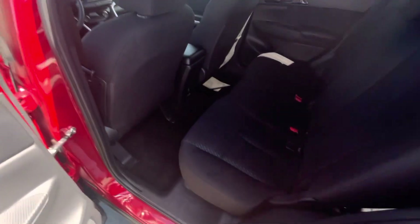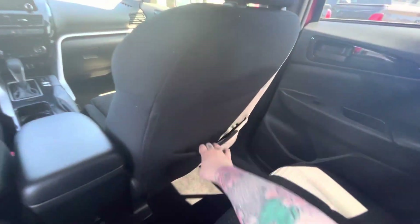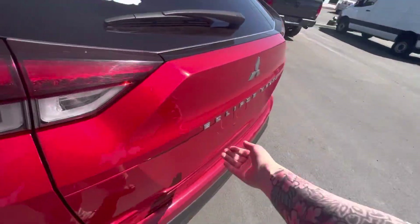There's tons of space back here. I'll jump in so you guys can see — I'm six foot and I have so much space, it's amazing. You've got your cubbies on the side and a 12-volt power outlet down there as well.